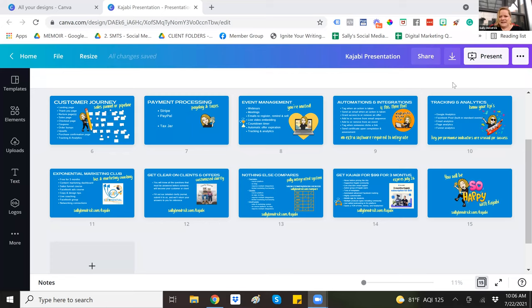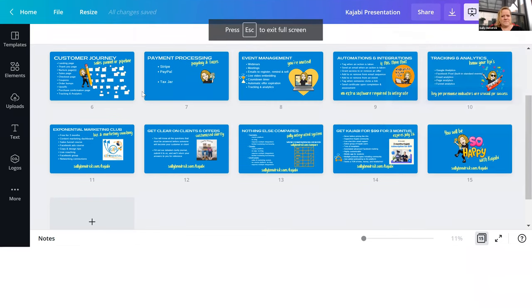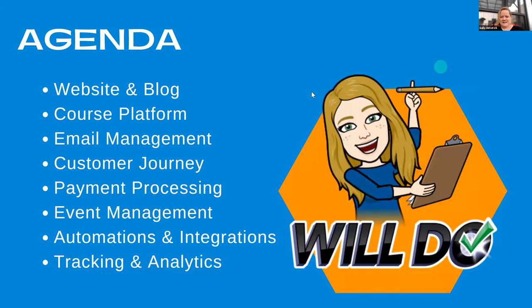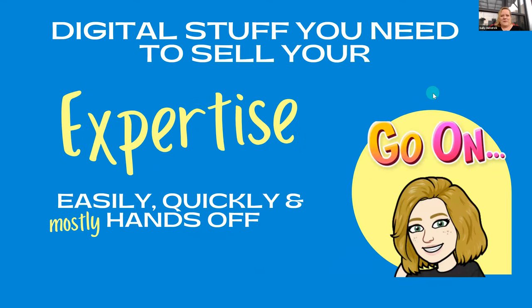I've got my presentation here and I'm going to load it up so you can see it. This is the digital stuff that you need to sell your expertise easily, quickly, and mostly hands-off. I say mostly because it would be awesome if we could just hand everything off, but that's kind of unrealistic. We do have to stay in tune with what's going on with our businesses.